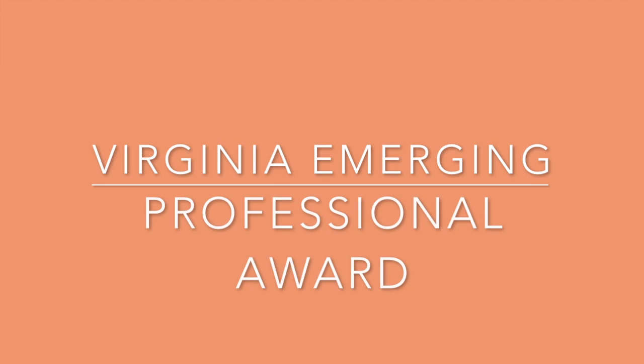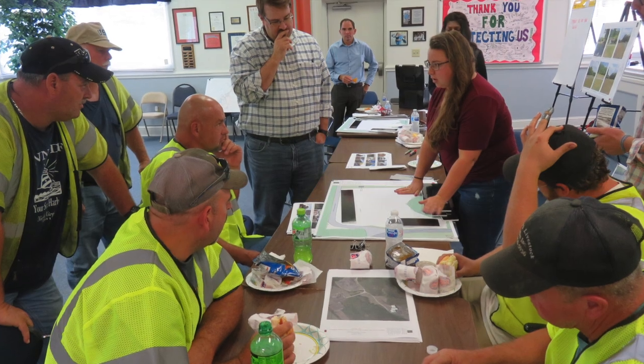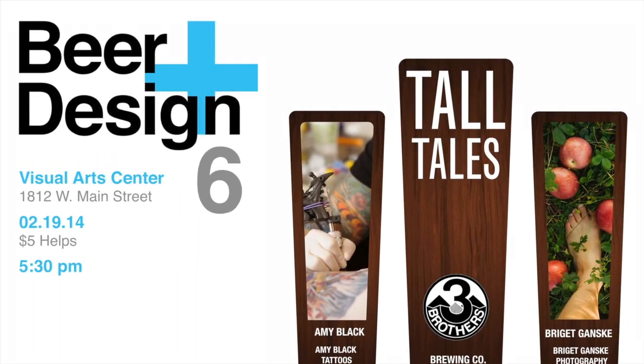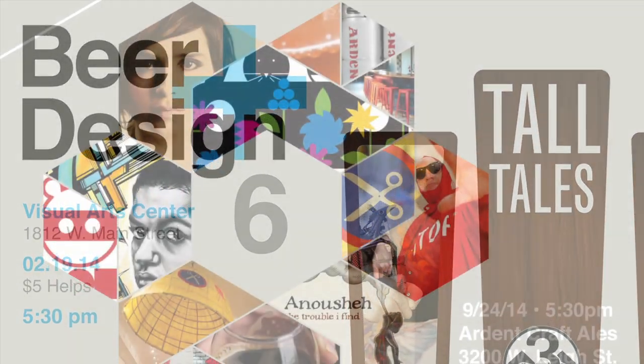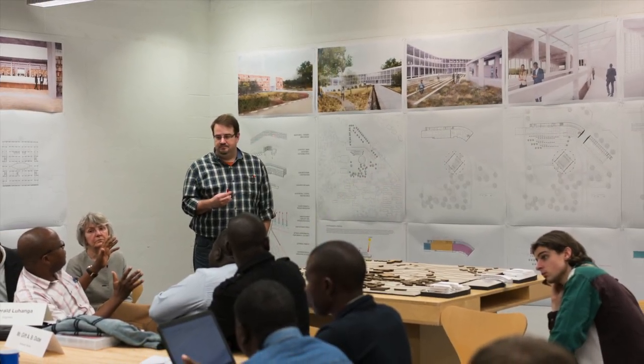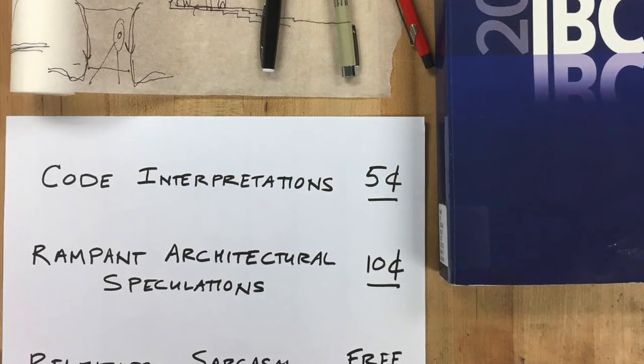AIA Virginia presents two individuals with the 2018 Virginia Emerging Professional Award. For nearly 15 years, Kevin Jones, AIA, has pursued rigorous design work, robust community engagement, and mentorship of young designers. As a member of the leadership team for AIA Blue Ridge, and as a current and former member of design-focused groups like Beer & Design and Modern Richmond, Kevin has made elevating the understanding of the value of architecture an integral part of his extracurricular pursuits.